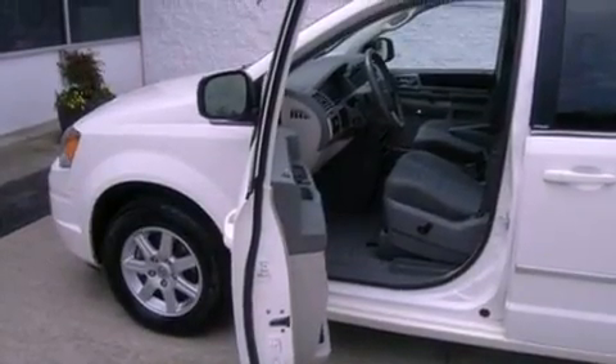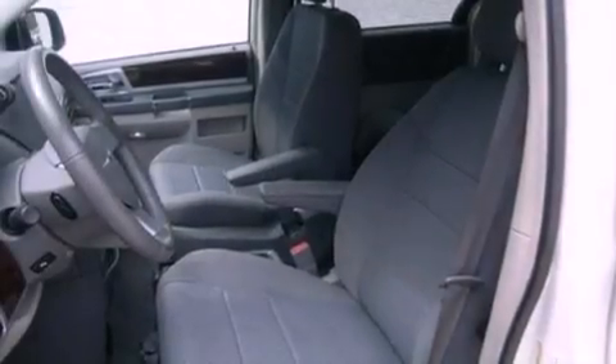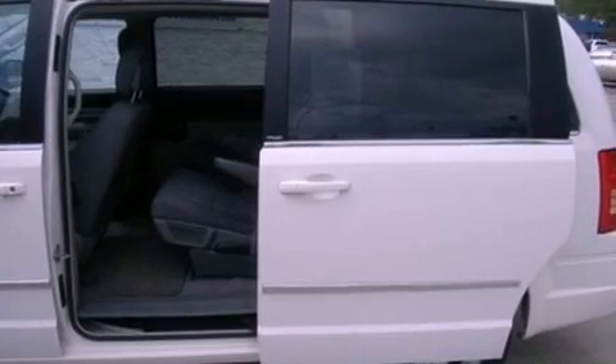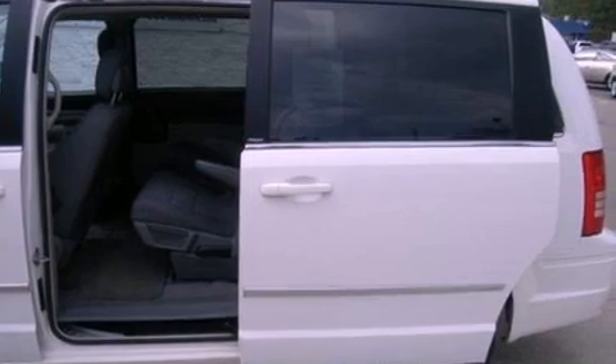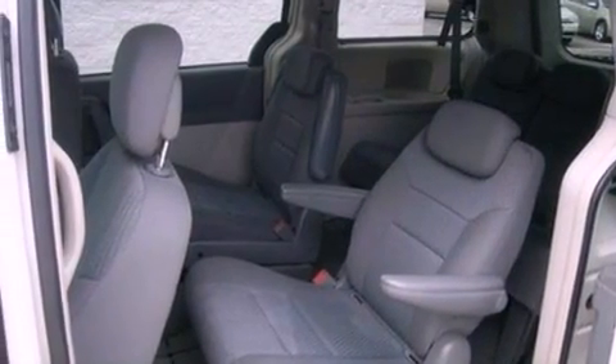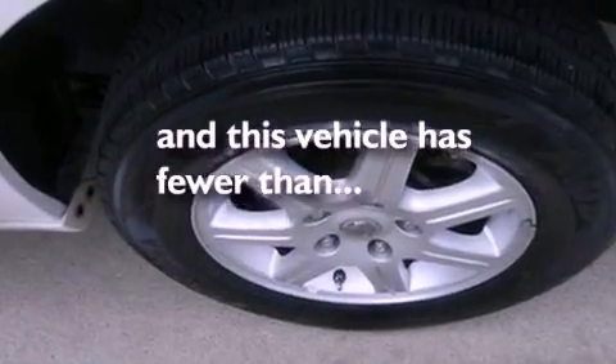The following features are also included: air conditioning, a power rear lift tailgate, cruise control, a six-speaker audio system, leather and alloy steering wheel trim, a rear spoiler, roof rails, dusk-sensing headlights, full-power accessories, and this vehicle has less than 33,000 miles.